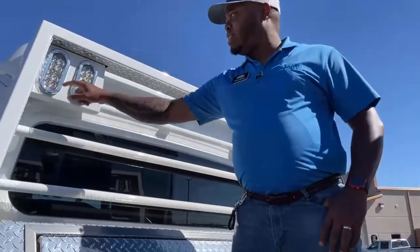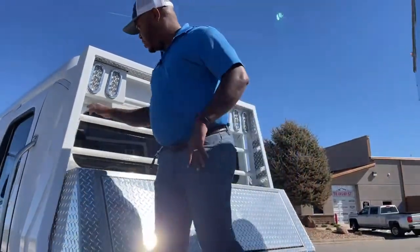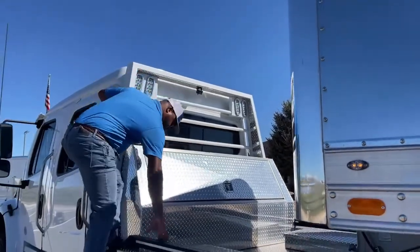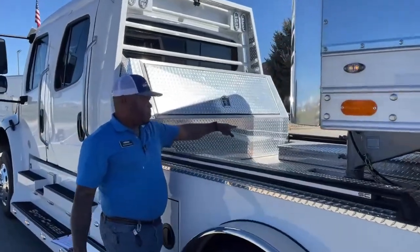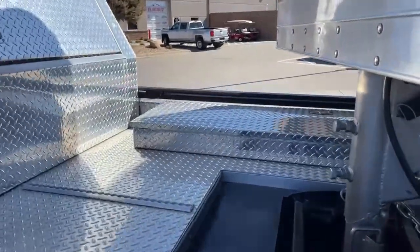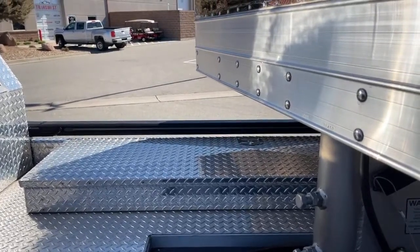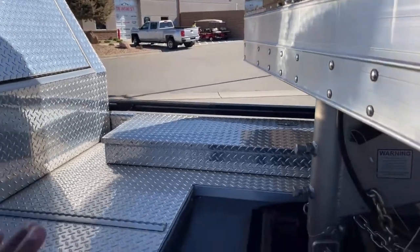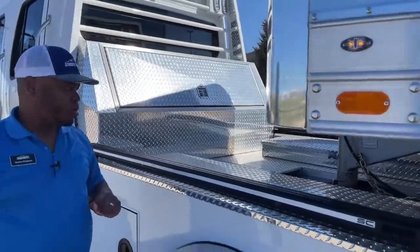You have LED lights up here — brake lights and parking lights. They also have strip lights inside here as well, coming in the interior of the handrail. All those will light up once you put your lights on. You have your cab lights, and this will give you nice, clear, bright lights if you want to work at night trying to hook up your trailer.